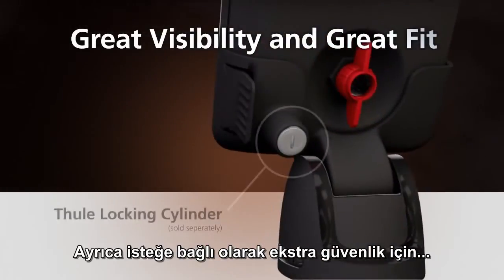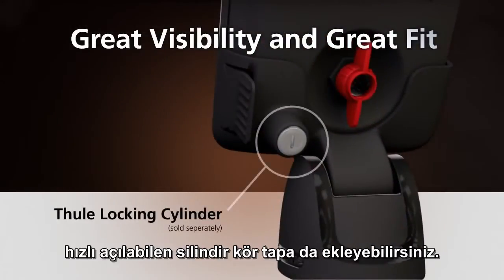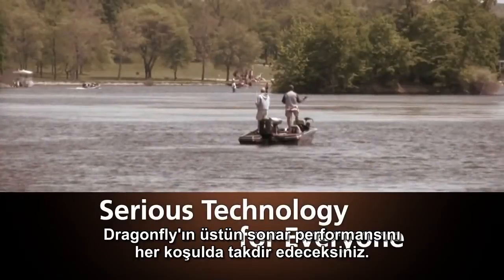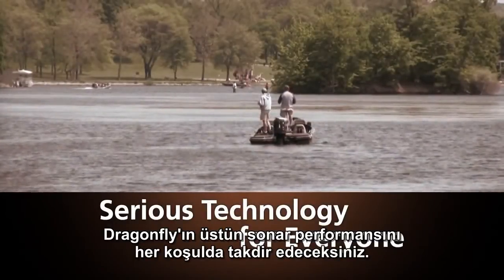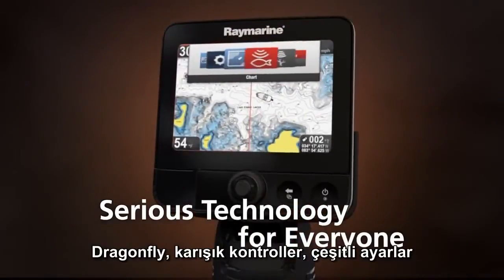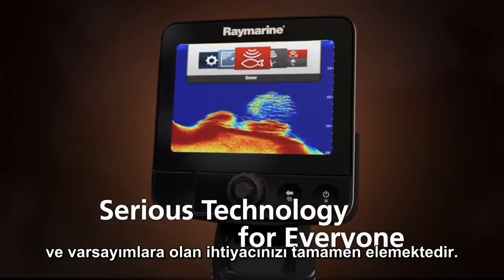You can add an optional Thule locking cylinder to the convenient quick-release for extra security. So whether you're a professional guide or a weekend bass angler, you'll appreciate Dragonfly's cutting-edge sonar performance and simple operation — it eliminates the need for complicated controls, adjustments, and guesswork.